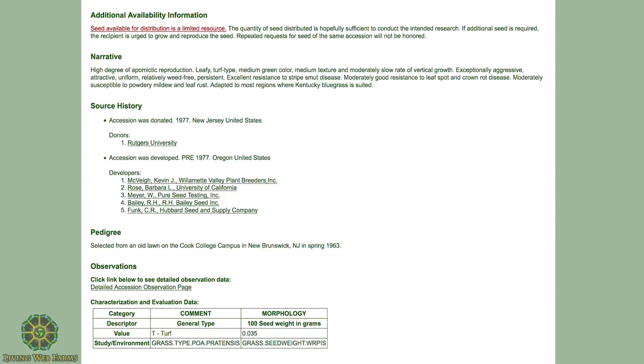In the narrative it says: high degree of apomyctic reproduction, leafy, turf type, medium green color, medium texture, moderately slow rate of vertical growth, exceptionally aggressive, attractive, uniform, relatively weed-free, persistent, excellent resistance to stripe smut disease, moderately good resistance to leaf spot and crown rot, moderately susceptible to powdery mildew and leaf rust, adapted to most regions where Kentucky bluegrass is suited. The pedigree shows it was selected from an old lawn on the Cook College campus in New Brunswick, New Jersey in spring 1963, taken to Oregon, and donated back to Rutgers, who then donated it to the USDA as something worth preserving.